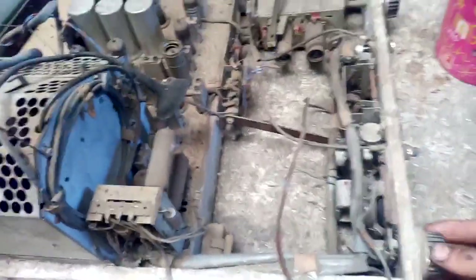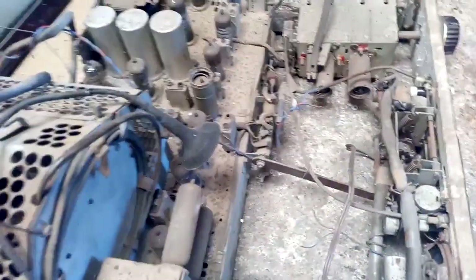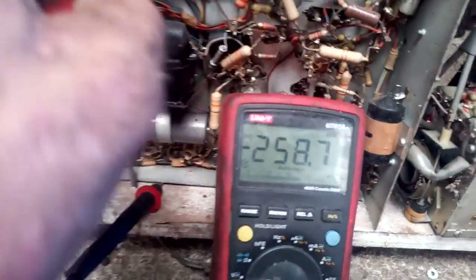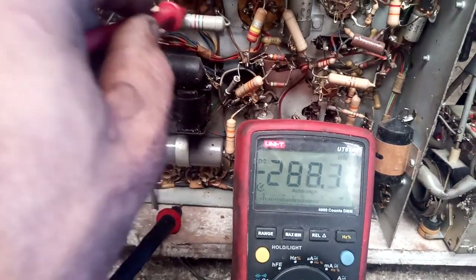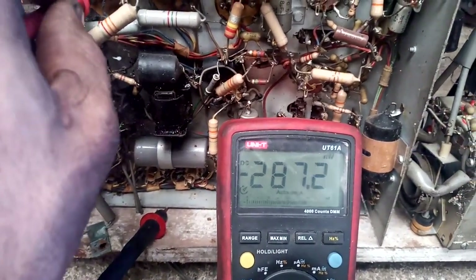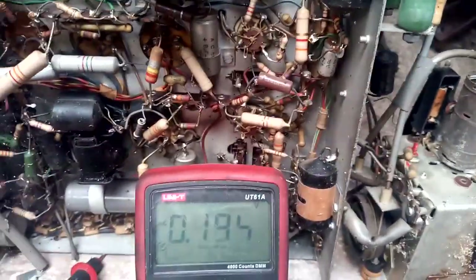Nothing on the speaker - that's strange. All right, so it's dead. We have filaments and nothing else. Let me try and figure out what is missing. I'm on DC volts checking the main filter caps - I have no voltage on any of them. Let me go to AC - nothing. So nothing on the main filters but we have filaments.